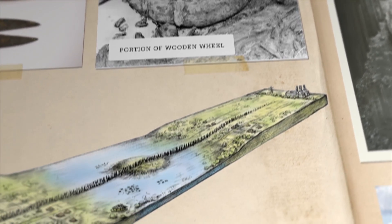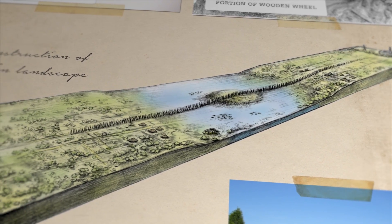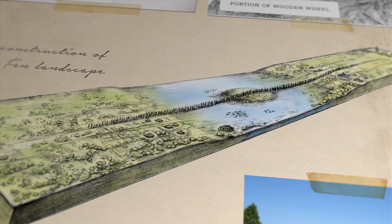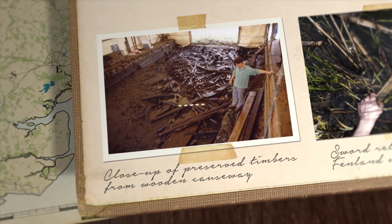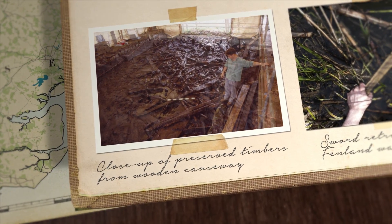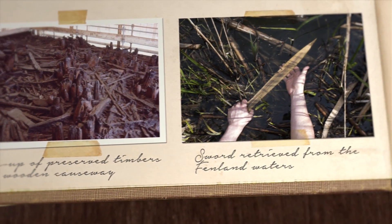Also revealed was a highly intriguing feature of the Flag Fen landscape: a long causeway composed of over a quarter of a million wooden stakes, stretching over one kilometer across the wetlands. This has been understood to be part of the ritual landscape, with associated finds including a range of swords and other personal items.